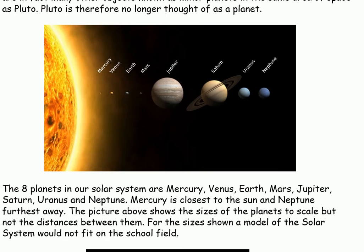The distances between the planets are not shown to scale. For the sizes shown, a model of the solar system would not fit onto the school field.